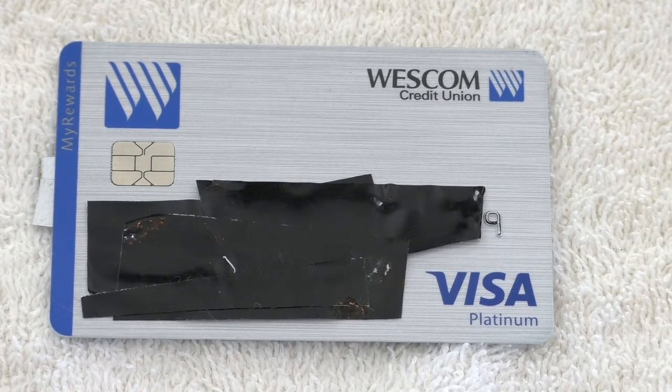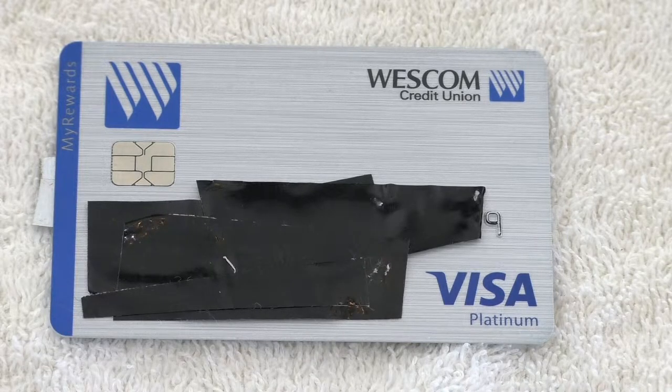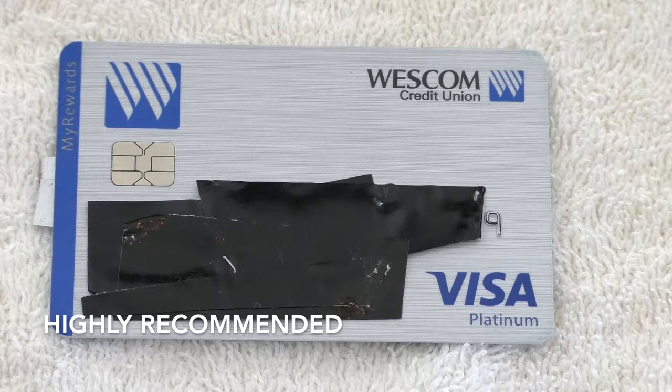Today we are going to be talking about the Westcom Credit Union Visa Platinum card — it's the rewards card with Westcom Credit Union. If you're a member of one of these credit unions, this particular one is Westcom, I would urge you to go out and grab your credit card through them.